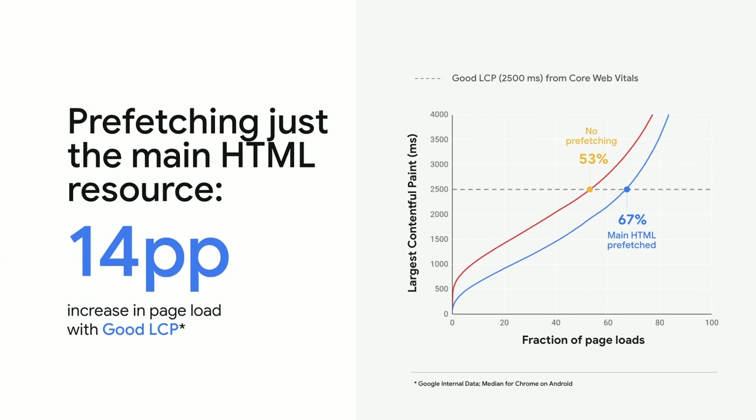How much can cross-site prefetching help? In a large-scale experiment, we looked at just the page loads where Google was able to prefetch the main HTML. We found that doing so increased the fraction of these page loads with good LCP by 14 percentage points. How much this could benefit your site depends on the fraction of your visits that are cross-site navigations.